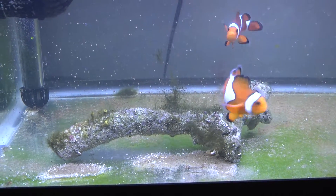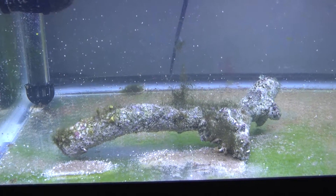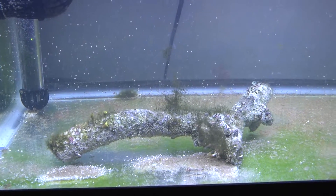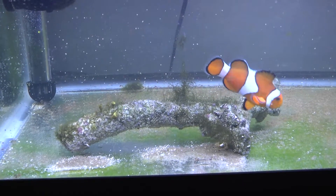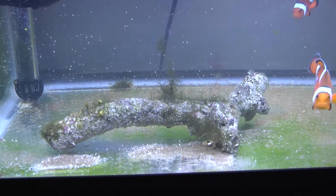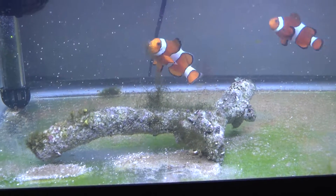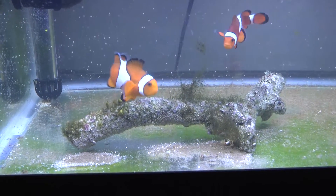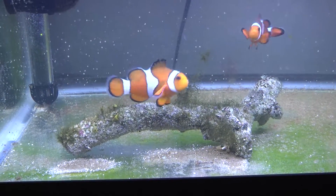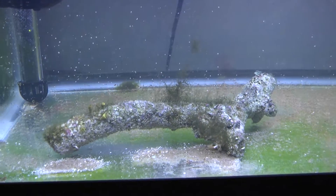Here we have the bryopsis that was on the rock I tested. This is day four, and as we can see there's a major difference. Almost all of the bryopsis has died off and disappeared — what's left is not very much and is a definite lighter color. We'll see over the next few days if the rest falls off. If not, we can just do another dip and it should all come off with a pretty good amount of ease. So far it's worked well.